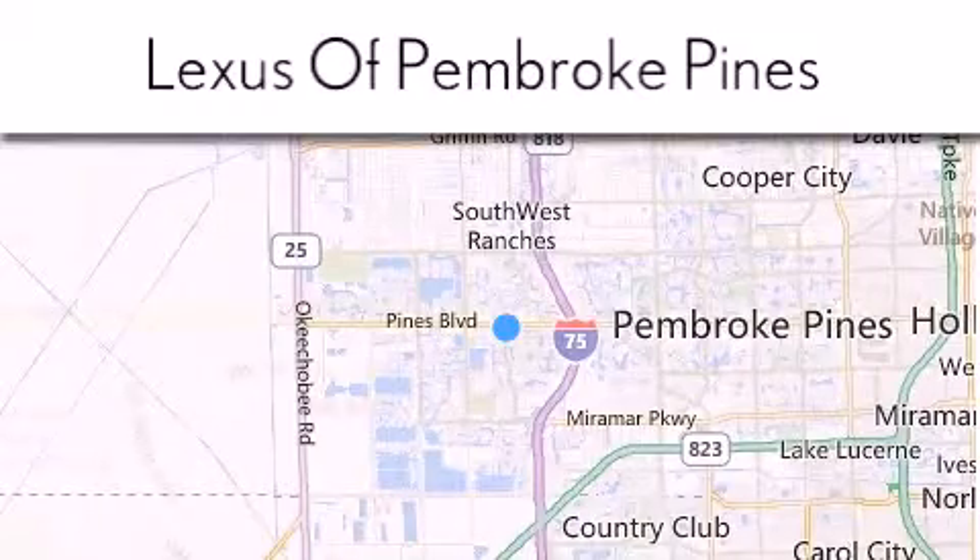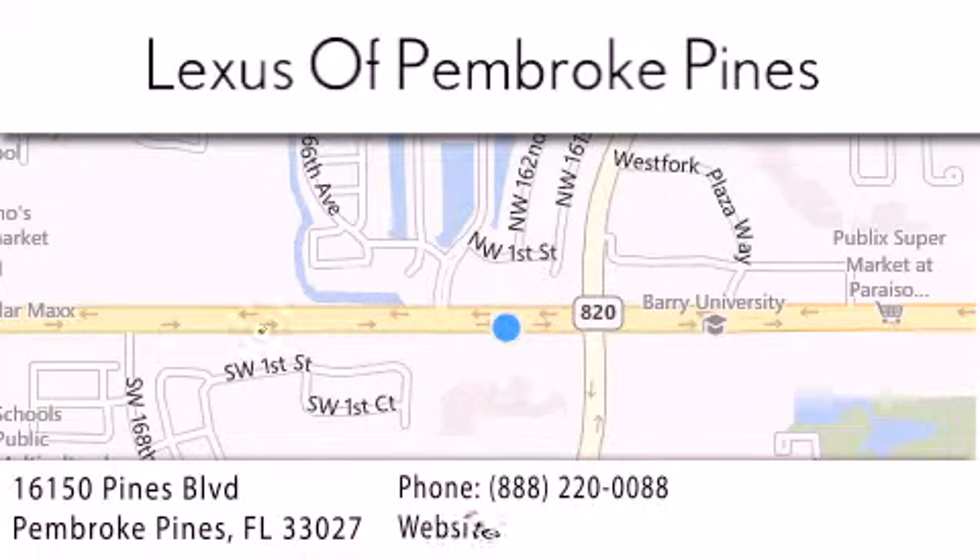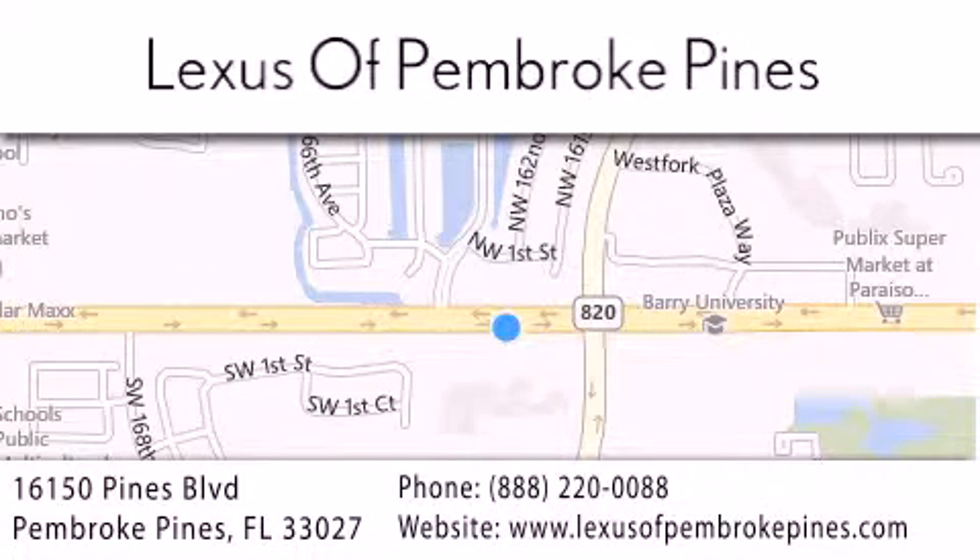We are located at 16150 Pines Boulevard in Pembroke Pines, just one mile west of I-75. We look forward to serving you!